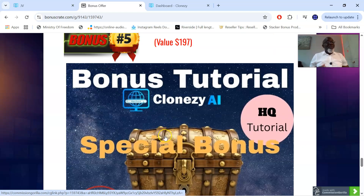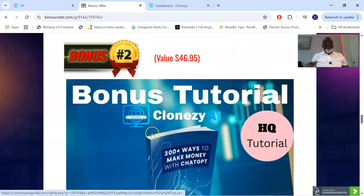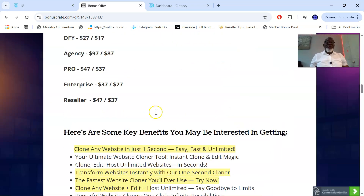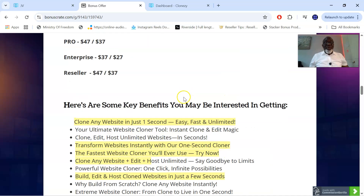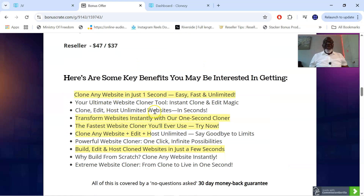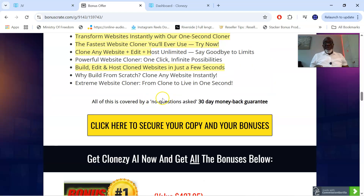And of course there are vendor bonuses in the members area, which I'll be showing you shortly. To access my bonus page, click the first link in the description of this video, which will bring you to this bonus page. Click any of the yellow buttons and it will take you to the sales page where you can pick up Closy AI and have all these bonuses delivered to you instantaneously. Keep in mind it goes live on the 17th of May — don't forget that.